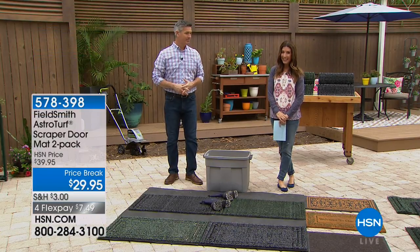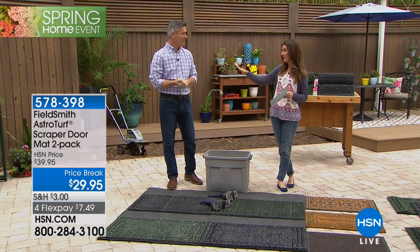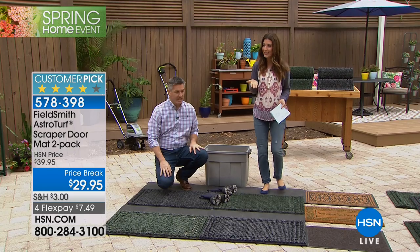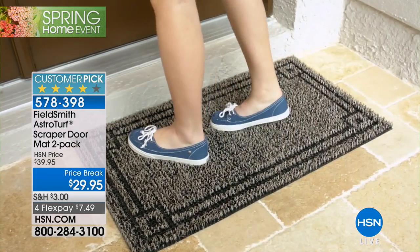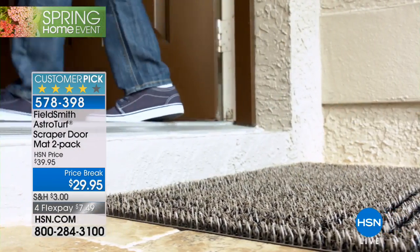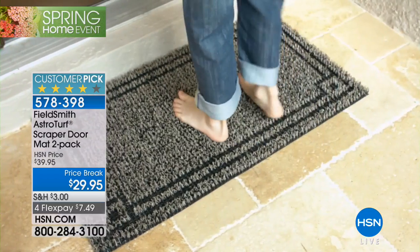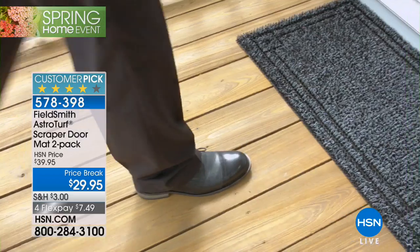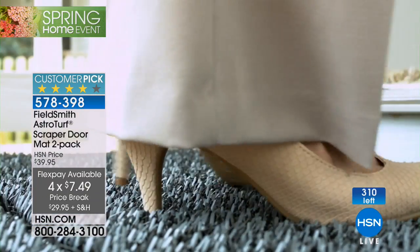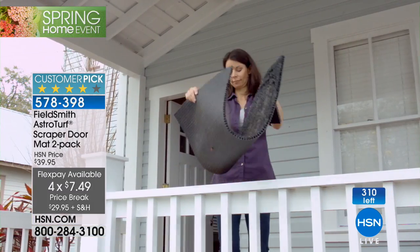Back in our outdoor studio live at HSN. We've gotten rid of dirt on the outside of the house, but so many of us are tracking dirt inside — sand, salt from snow and shoveling. This is going to be your favorite doormat: the Field Smith astro turf mat. It will do exactly what a doormat was meant to do — remove dirt from your shoes before you get in the house, trapping all that dirt so you're not damaging hardwood floors or cleaning every single day.